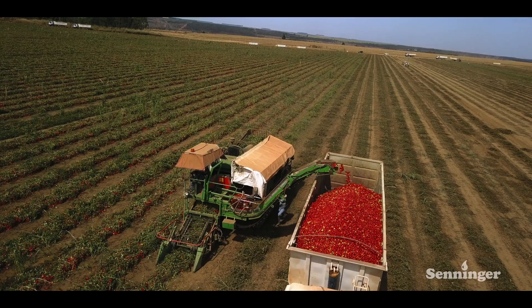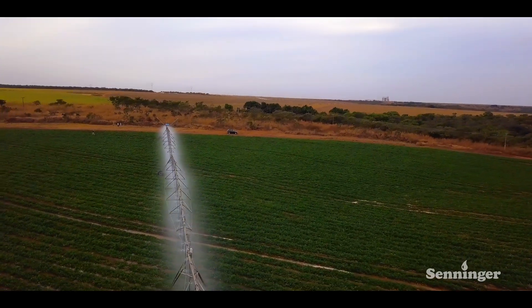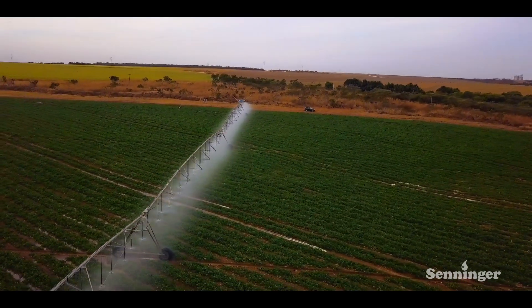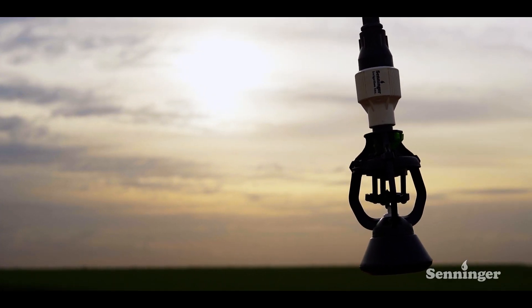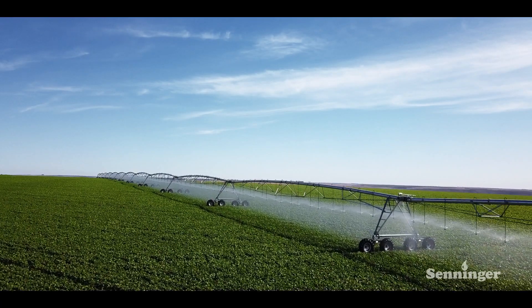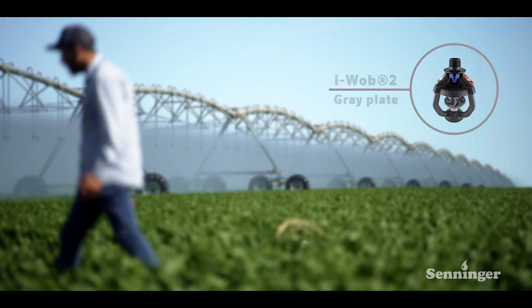And to ensure that our product achieves maximum quality, we have implemented a central pivot irrigation system with the IWAB II sprinklers. As tomato fruits and leaves are sensitive to the impact of the drops emitted by regular sprinklers, they recommended IWAB II with gray deflector.